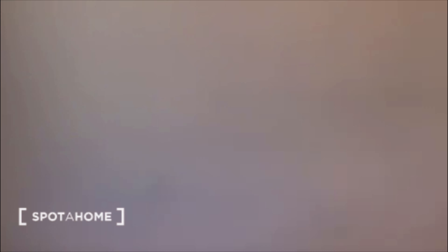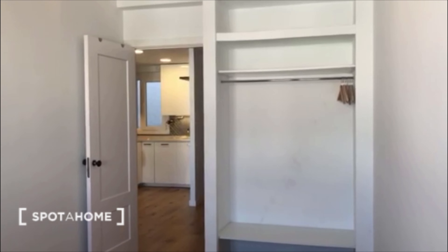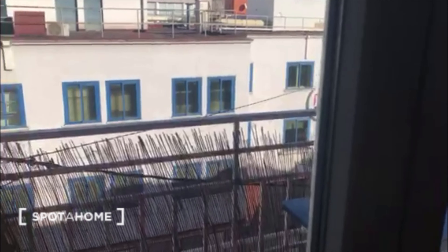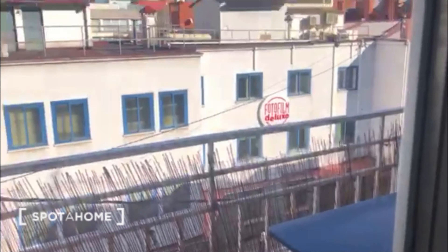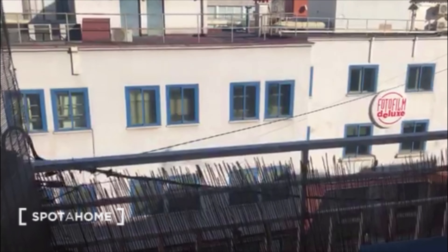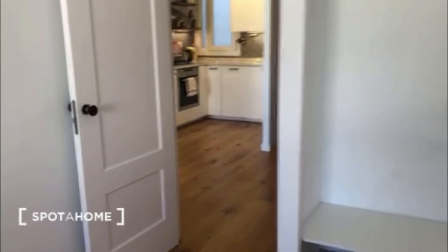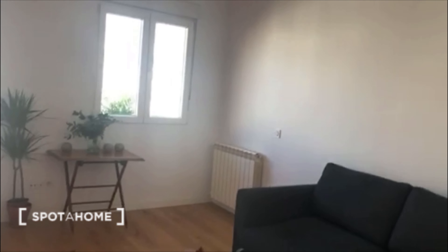You have a sink over there, and if you go to the other side you can see the wardrobe and the views. This window goes to the balcony so you can see the street as well. This is bedroom number two. So that's everything — hope you like it, bye!